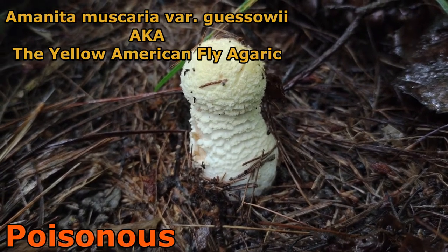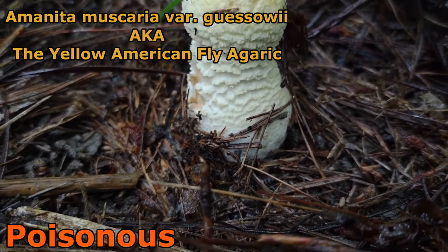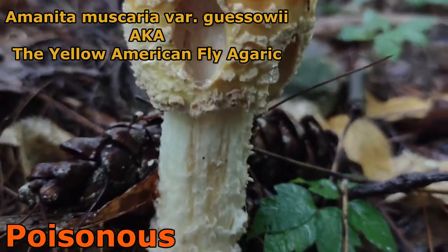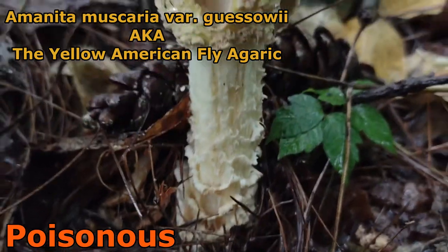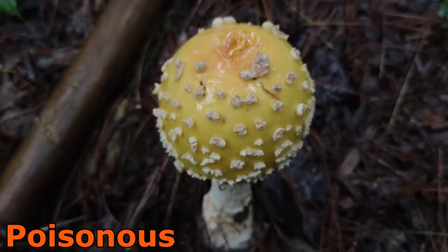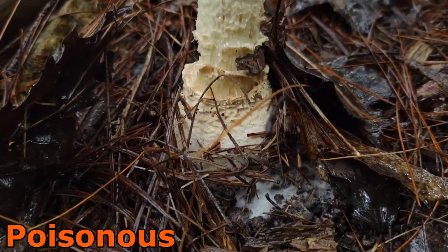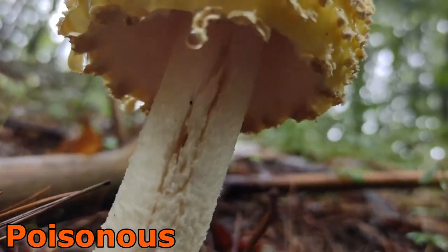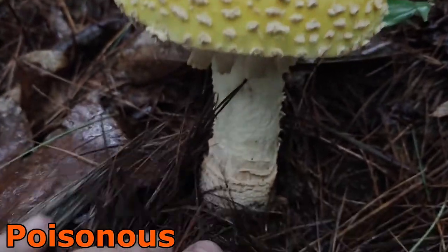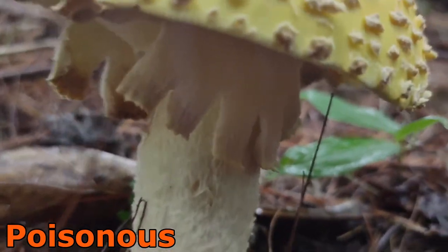Here we have the button stage of Amanita muscaria — it's just starting to elongate, not yet showing the stem, but with patchy areas on the cap. A little older, the patches start to break up, and you start to see concentric rings around the base of the stem. As it continues to age, warts become more pronounced on the cap, it keeps its yellow-orange color, and it starts to separate from the stem somewhat. At a more mature stage, you can see the decorated stem with the ring still hanging on, the typical umbrella shape, and those nice concentric zones around the bottom of the stem.